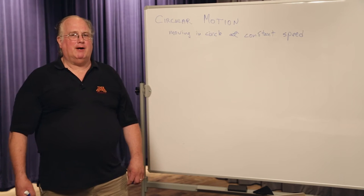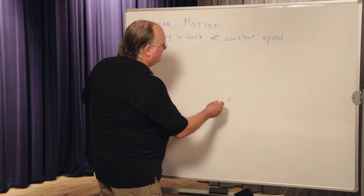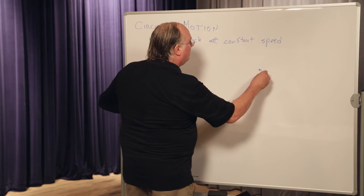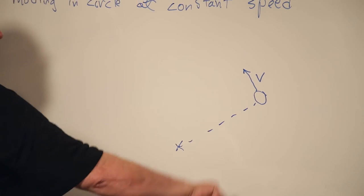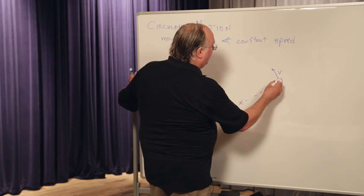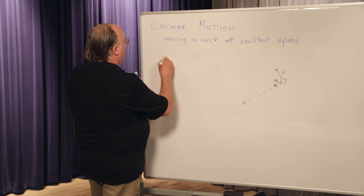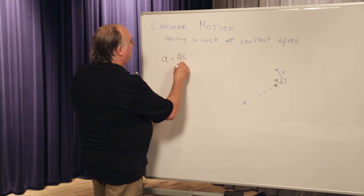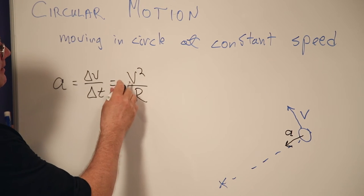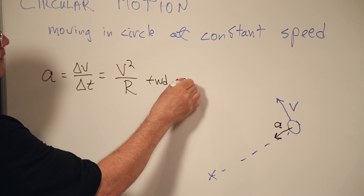If you look in your book you can find a nice derivation of what's happening. I'm just going to cut to the chase. The way it works out is: if we have the center of a circle and an object moving at constant velocity around the circle, then that object is subjected to a force that makes it accelerate toward the center of the circle. The magnitude of that acceleration is v squared over r.